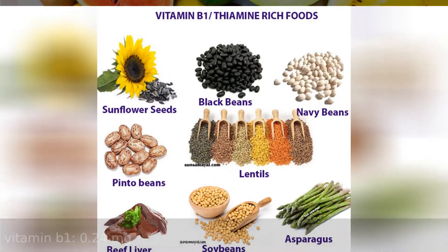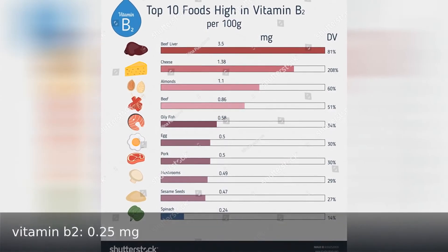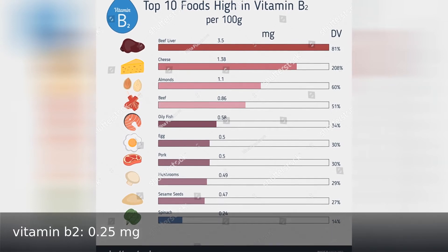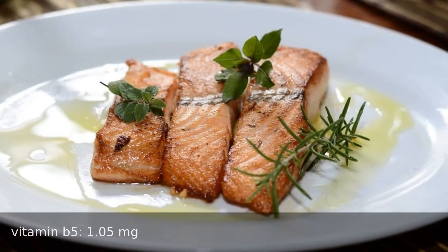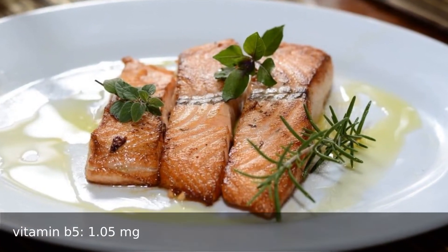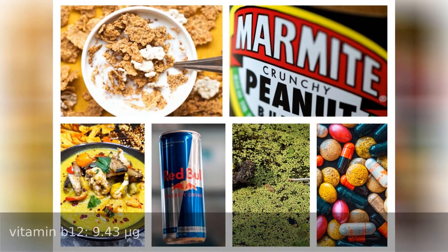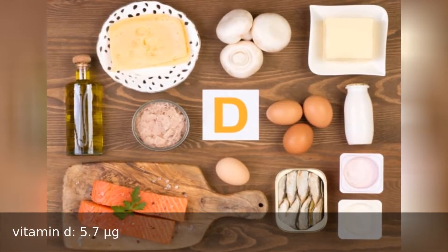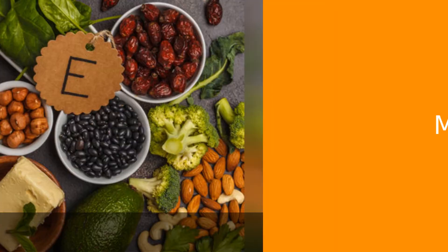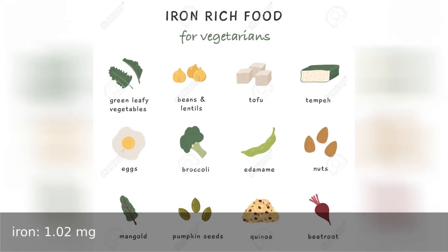Vitamin B1 0.24 milligrams, vitamin B2 0.25 milligrams, vitamin B3 8.65 milligrams, vitamin B5 1.5 milligrams, vitamin B9 2 micrograms, vitamin B12 9.43 micrograms, vitamin D 5.7 micrograms, vitamin E 1 milligram. Minerals: calcium 8 milligrams, iron 1.2 milligrams.